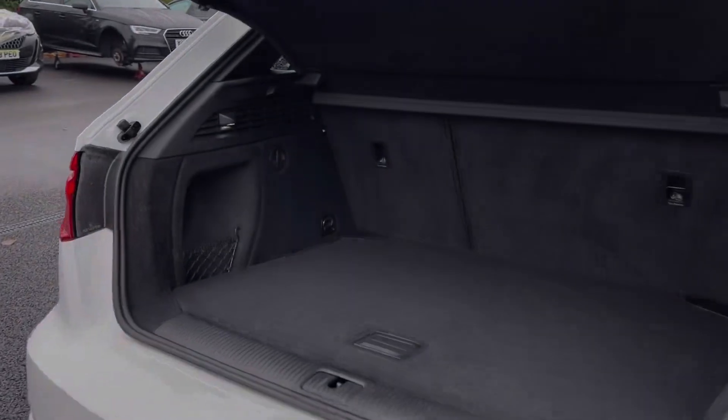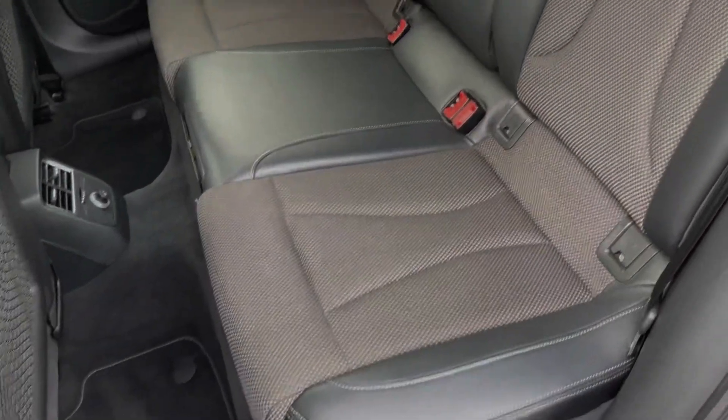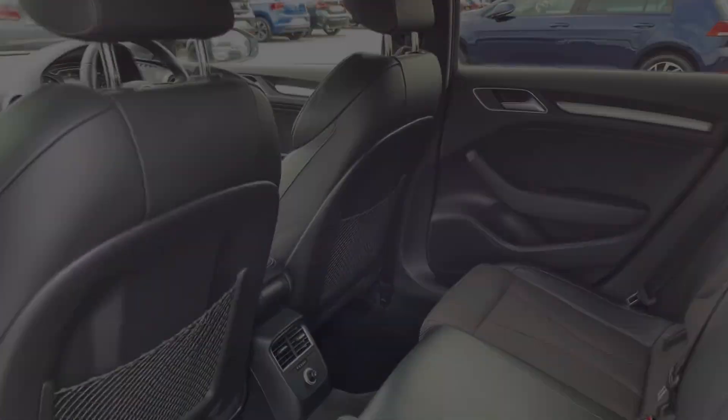Moving into the boot space, you can see the A3 offers a really good amount of room for a car of this size. You can also fold the rear seats down if needed. The rear seats themselves are finished in half leather upholstery, and you have ISOFIX points available if you need them.